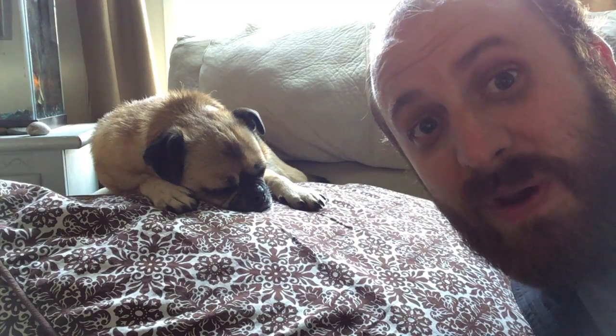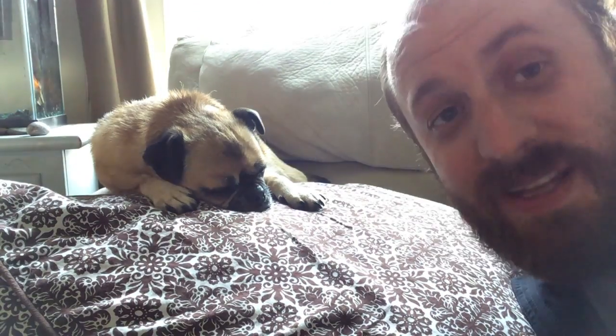Hey, this is Mr. Philip Campbell with Homeschool Connections History in a Minute. I am your bearded nerdy history guru, and today we're going to talk about the history of pugs.